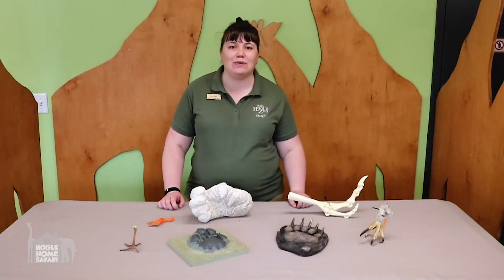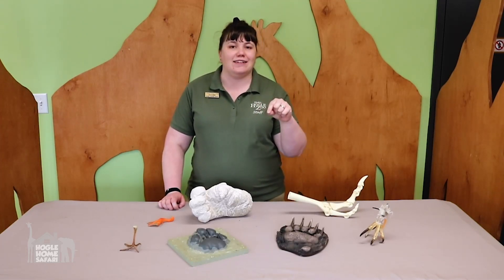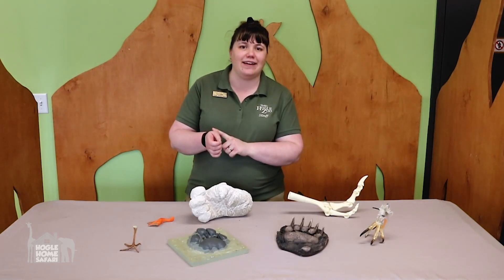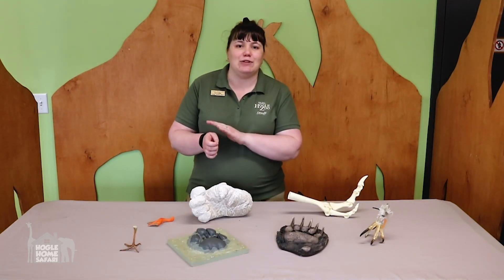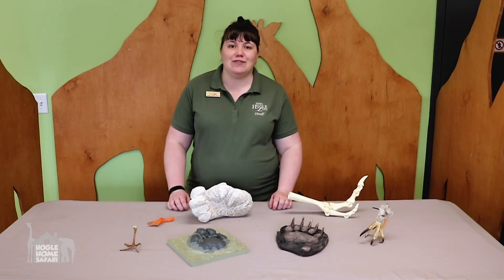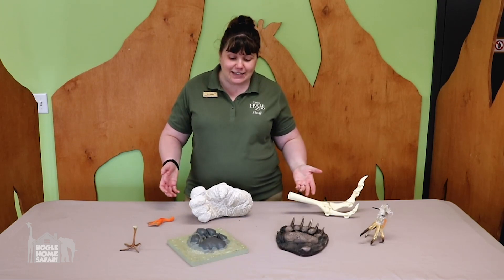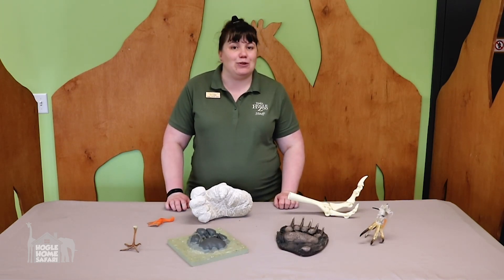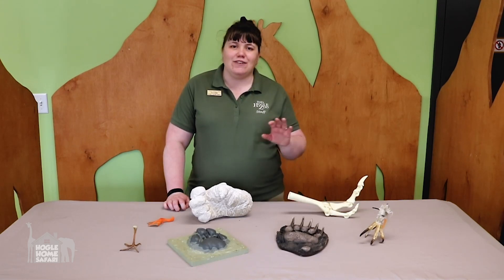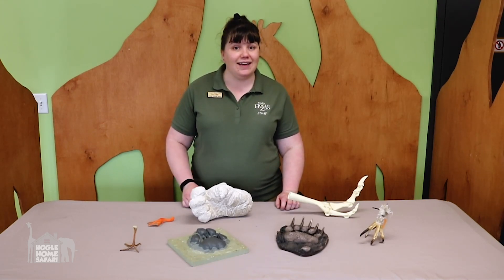That kookaburra was so cool, wasn't he? His beak is adapted for grabbing and hanging onto things, just like his feet were hanging onto my hand. Did you notice how nicely he sat on my hand? His feet are adapted for sitting on a perch. A lot of different feet are adapted for a lot of different things, so that's our third type of adaptation we're going to talk about today — feet. Take a moment with your piece of paper and pencil, hit pause, and write down all the different things that feet can do in one minute. Are you ready? Go!